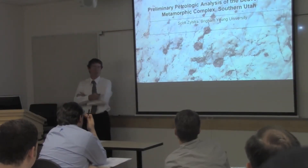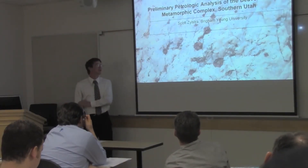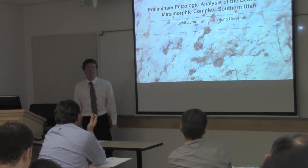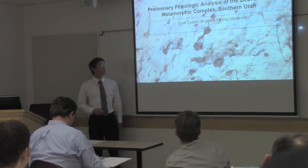I am mostly going to talk about the composition and metamorphic history of the Beaverdam Mountains. I know some of you are set in your ways, but hopefully I'll convince some of you that metamorphic rocks are really, really cool.